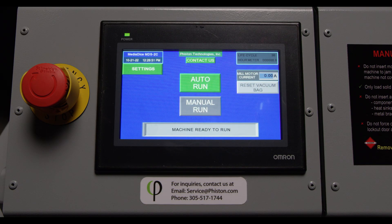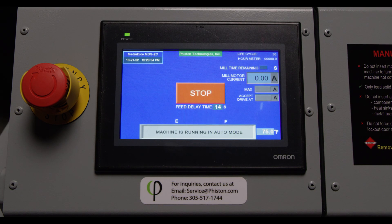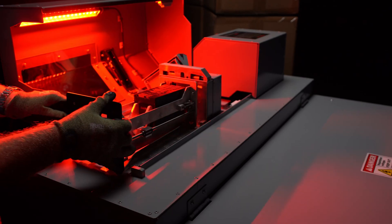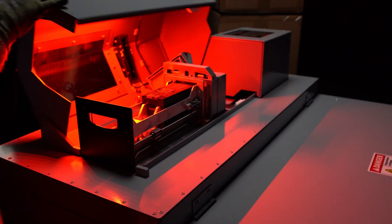An intuitive 7-inch LCD touchscreen controls all security access and operational functions. SSDs can be manually loaded one at a time, or placed in batches of up to 25 in the auto-loader.